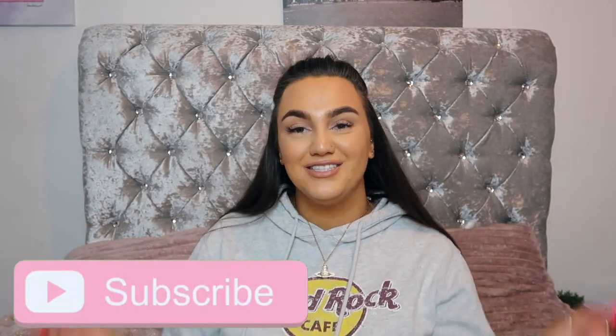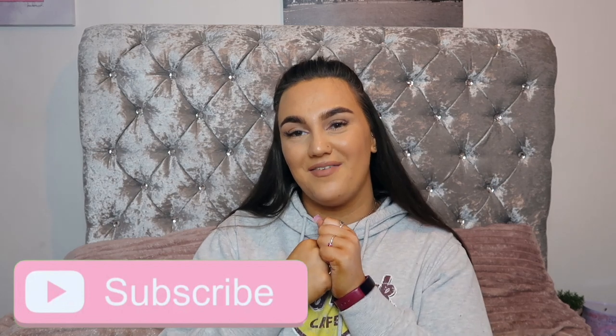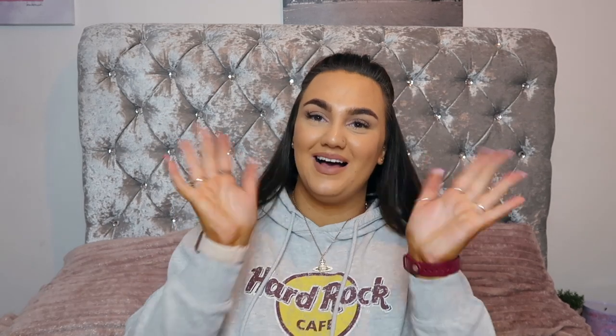So that is the end of today's video. I hope you guys did enjoy. Don't forget to smash that thumbs up and subscribe if you haven't already. I'll see you guys in the next video - bye!